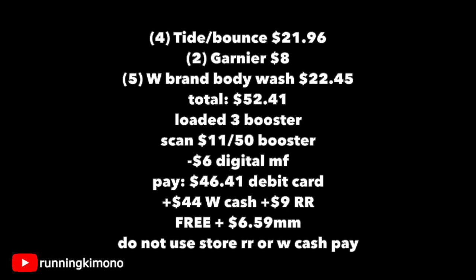Going through my basket: four of those Tides is $21.96, two Garnier Fructis for $8, and five of the Walgreens brand body washes for $22.45, for a grand total of $52.41. I had my three digital boosters loaded and I got the cashier to scan that $11 back when you spend $50. I also had $6 in digitals coming off, so I had to pay $46.41 with my debit card. Unfortunately I didn't have any register rewards to throw in the mix. Then I got back $44 in Walgreens cash for all my boosters, plus an extra dollar for buying the Walgreens brand body wash, and $9 back in register rewards — a $5 for the Tide and a $4 for the Garnier Fructis — making this haul free and a $6.59 money maker. Remember not to use any store register rewards or Walgreens cash to pay down the balance or it will mess everything up.